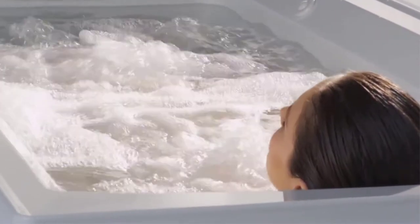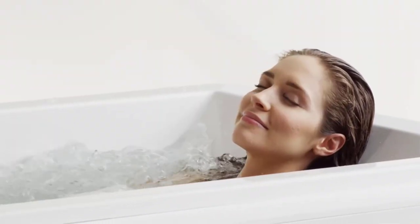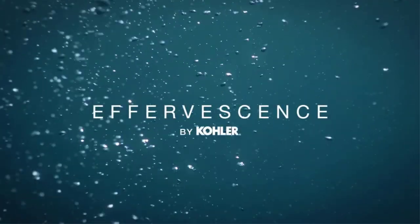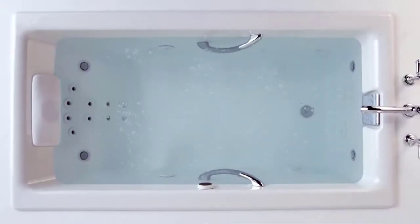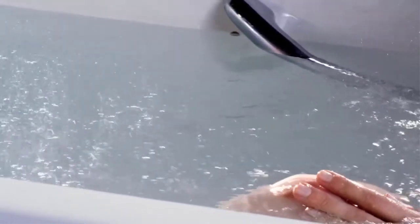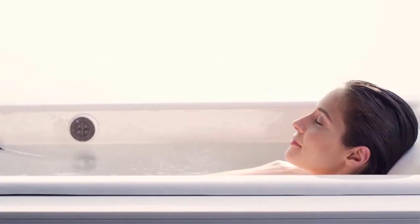This allows you to massage individual stress points along your body, helping to release tension and soothe sore muscles. Our variable speed control, available on select baths, allows you to choose between intensity settings for a customized bathing experience. Experience a true sensory retreat with effervescence — tiny champagne-like bubbles that surround the body, released through discrete ports placed along the bath for optimal full-body coverage. Effervescence also includes an inline heater that maintains a comfortable, consistent water temperature, leaving your skin feeling replenished.